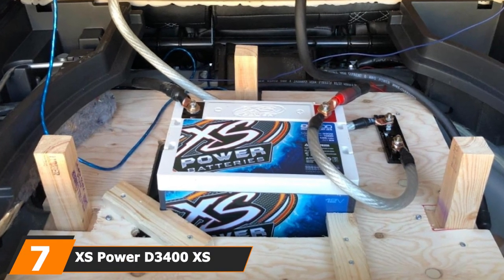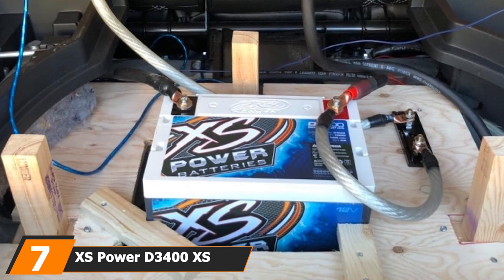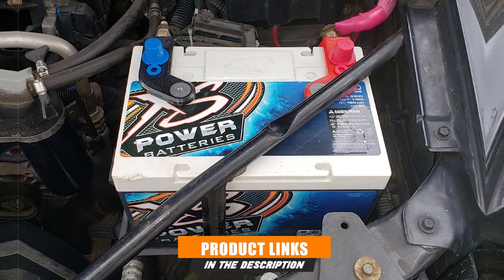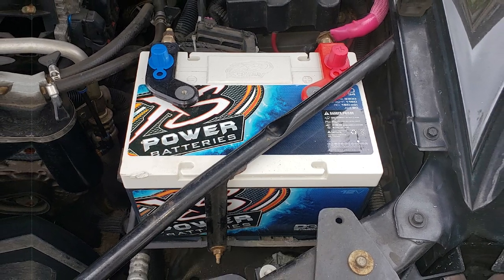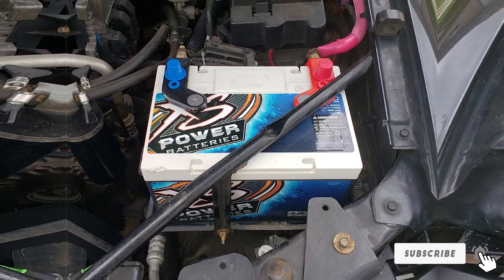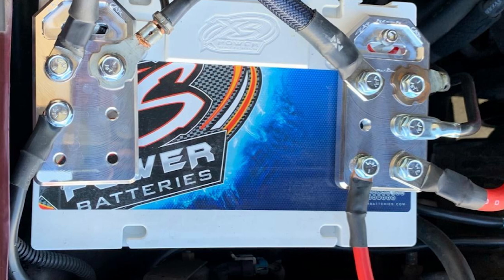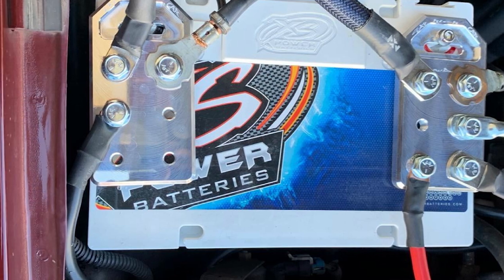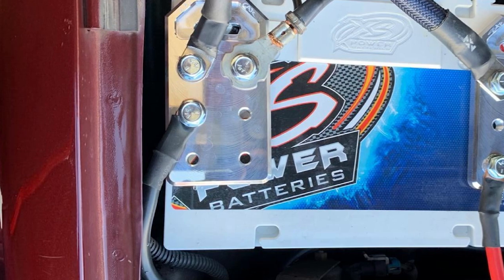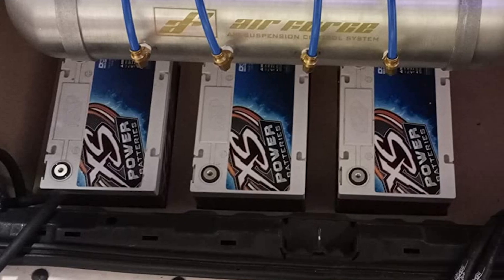Moving on to number 7, the XS Power D3400XS Series 12V80 AGM Battery is a stellar choice for many buyers because of its versatility. It's known as a practical choice to replace car batteries for various vehicles and solve electric needs within boats or RVs. This versatility comes from its 3,300 maximum-amp and 80-amp-hour battery ratings, which makes it usable in various scenarios.